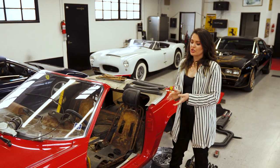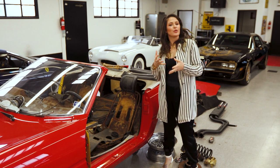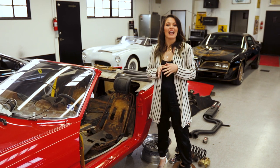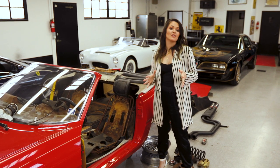When this car was sold to its current owner, it only had 1,400 and some miles on it. In the couple of years that he owned it before taking it apart, he only put a couple hundred miles on the car. So it currently has 1,835 miles, making it arguably the lowest mileage Daytona Spyder in the world to date.